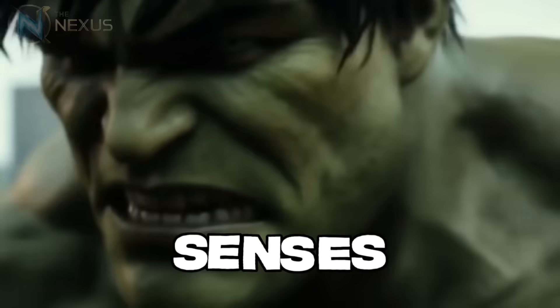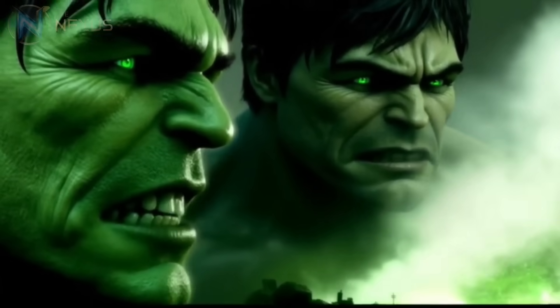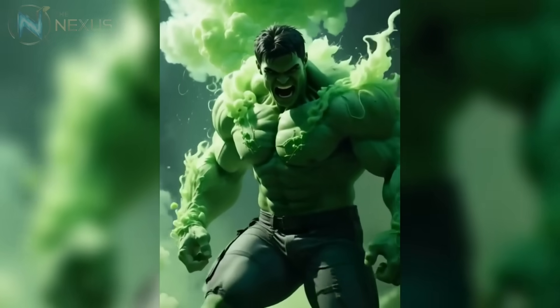The Hulk's senses are amplified beyond human limits. His vision can detect movement at extreme distances and works perfectly in near-total darkness. His hearing is sharp enough to detect heartbeats hundreds of yards away. His smell can track prey like a predator, and it has been demonstrated that he can smell fear. These enhanced senses complement his physical abilities, making him not just a battle tank but also a formidable hunter.